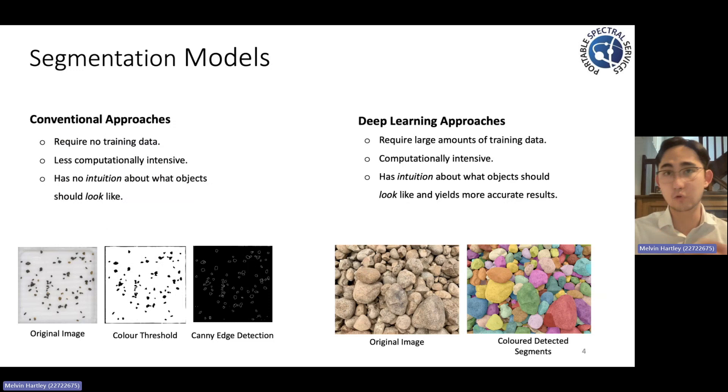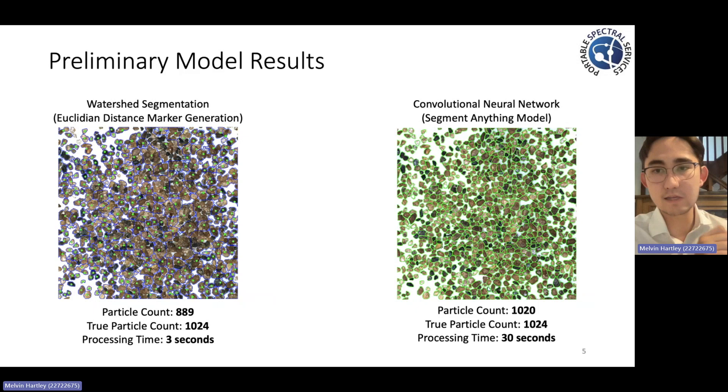In light of that, the project approach was to actually develop two separate methods and assess their segmentation ability against one another. Now, some preliminary work has already begun, and here are some of our initial results. On the left here, we have our watershed segmentation model, which, as you can see, is far less computationally intensive than our deconvolutional neural network variant.